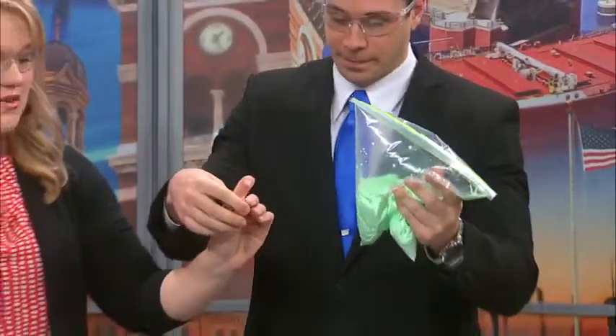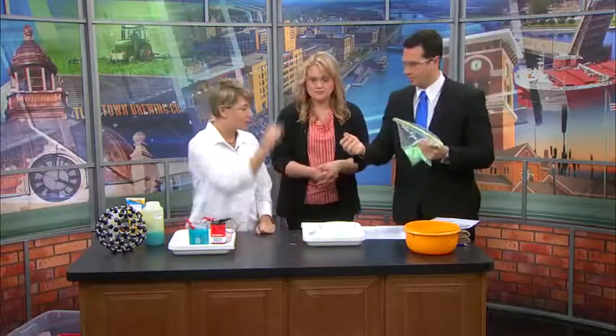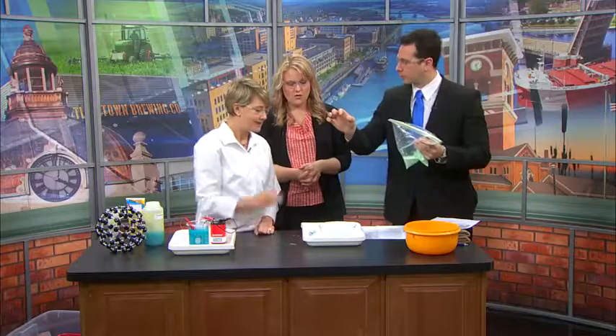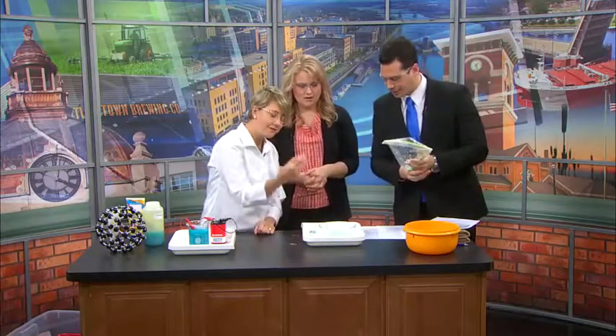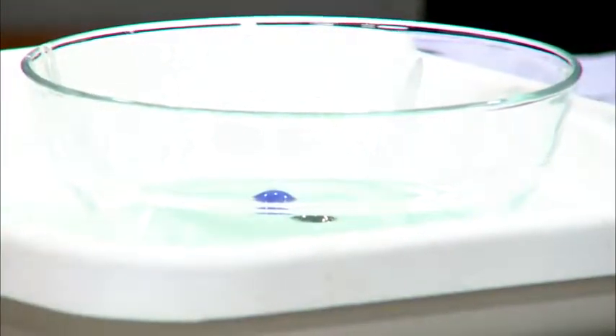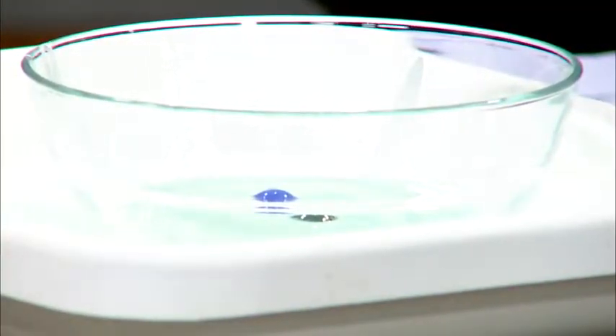We've got about 30 seconds. You've got to show us the marble trick. So what am I doing? You're going to drop that marble and it's going to hit — whoa — and then it slowly sinks. But if I just take one and gently put it on top, it sinks right in. These are just some of the experiences families can check out at NanoDays, which are taking place now through April 1st at the Paper Discovery Center in Appleton, included with your regular admission.